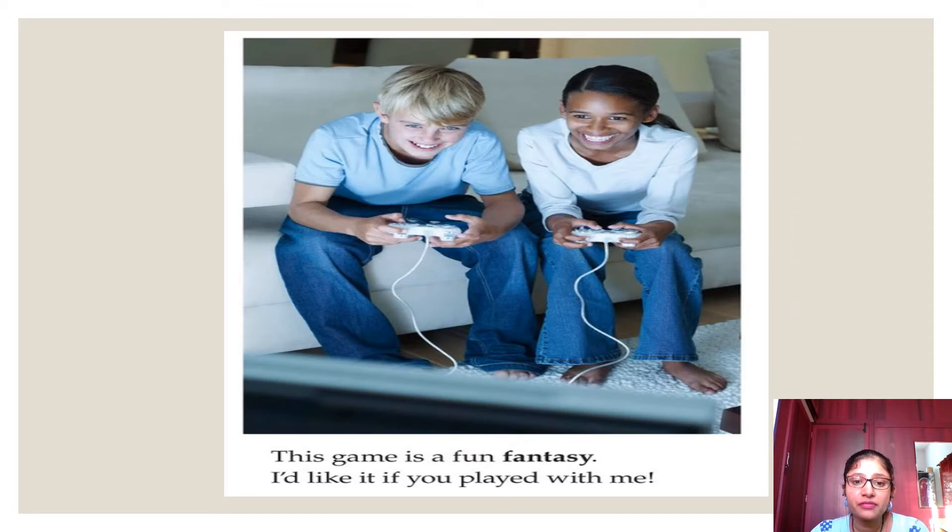'This game is a fun fantasy. I would like it if you played with me.' Fantasy is something imaginary, not real. The games we download from the play store are all imaginary — there is nothing real in them. The author wants you to join and play with him. So already two passions are covered: he wants to become a cook, that is a chef, and a video game maker.